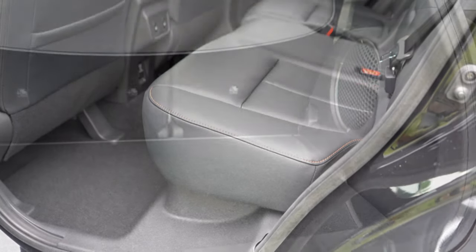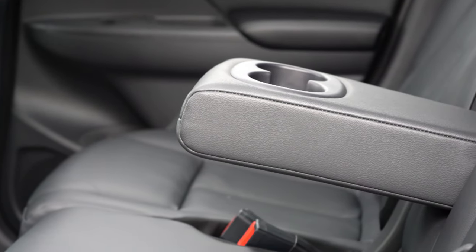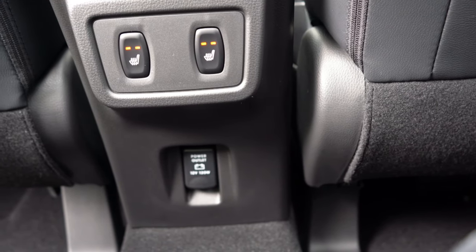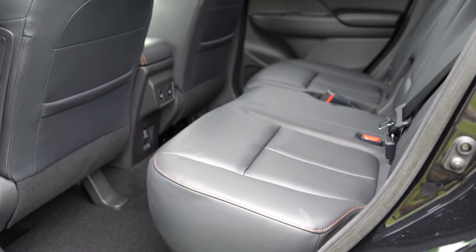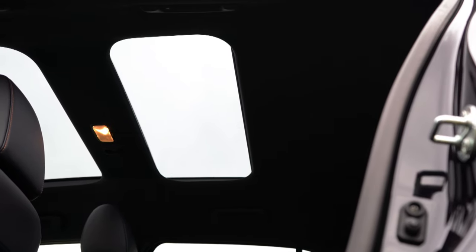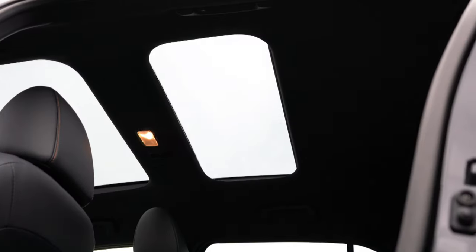Moving to the rear seats, rear legroom comes in at 35.3 inches — I'm just over six feet tall and have decent space back there. A rear center armrest with cup holders is on the SE and SEL trims. Heated rear seats are optionally available on the SEL, which we have today — a real luxury feature. There's also a 12-volt power outlet for rear passengers. Perhaps the coolest feature: a dual-panel moonroof, where the rear passengers can actually control their own panel via a button on the roof.